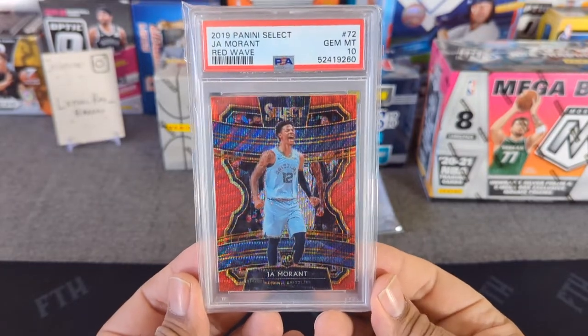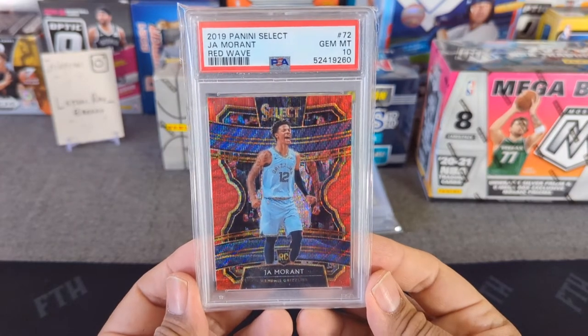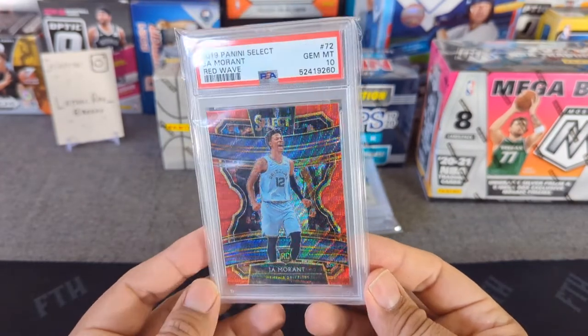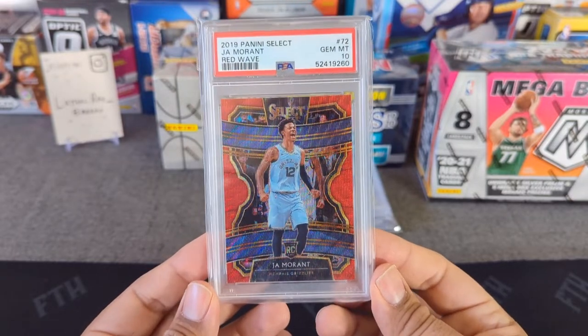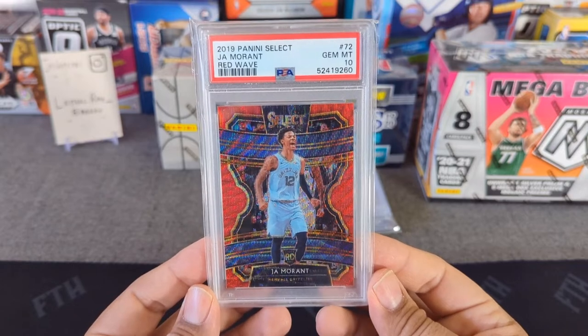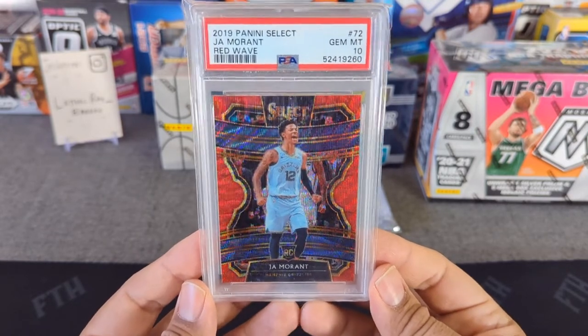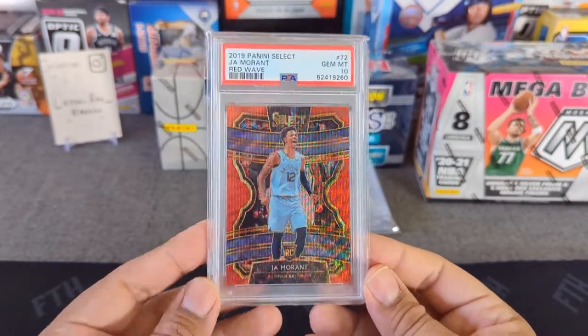For you basketball guys, here's an oldie — a Select PSA 10 of Ja Morant, who is playing out of his mind right now at MVP levels. Couldn't believe he'd be the standout guy from this class. Everybody including myself would have figured it would be Zion, but we'll see — it's still early. Very nice PSA 10 Select Red Wave.